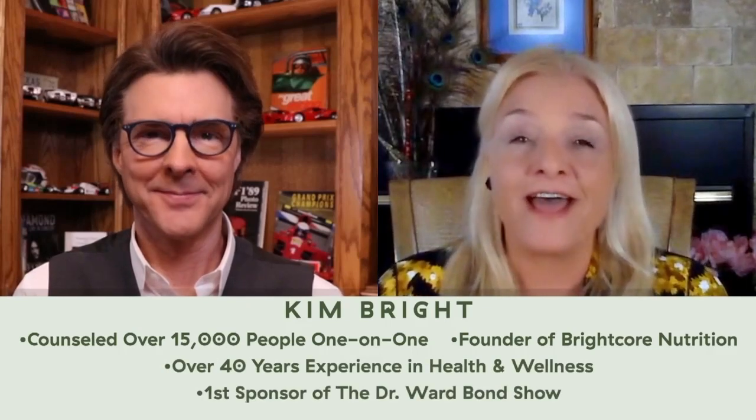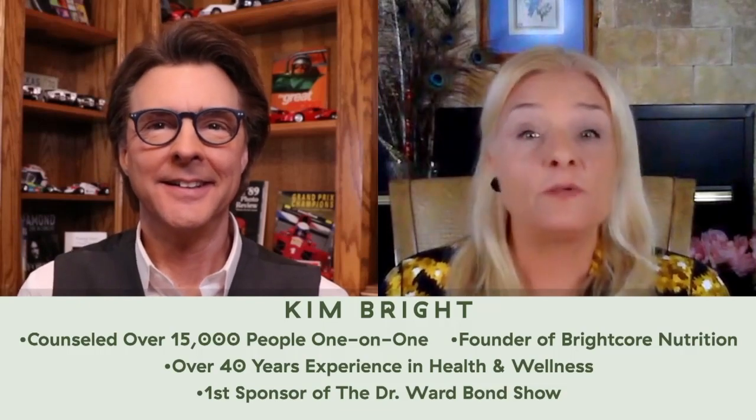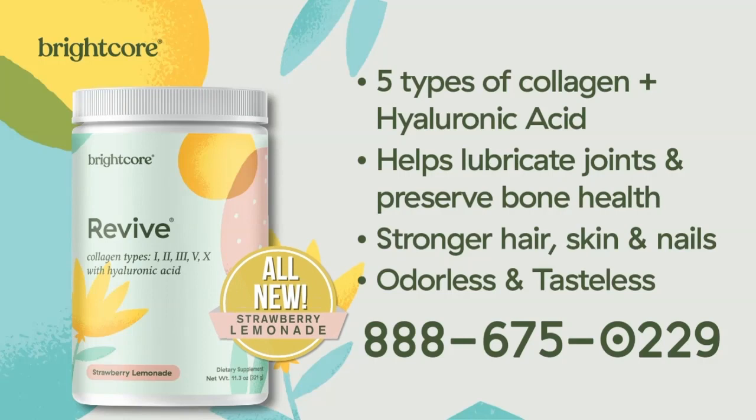Why is yours so superior to all the other brands on the market? Well, if you really look at it, Ward, and thank you for that — we have five types of collagen. Most of the other collagens are maybe one or two, maybe it tops three, but we have five types of collagen.